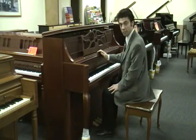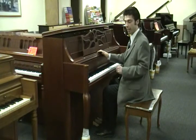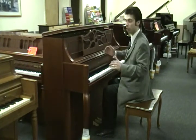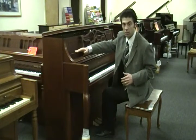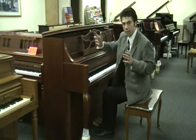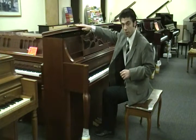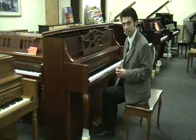Here we are with a beautiful Jay Strauss & Son 47-inch designer case. Most companies out there, if you're going to get a piano that looks like this, you're going to be getting a 42-inch size console piano. Jay Strauss & Son is one of the only companies out there that's going to give you a full 47-inch piano, but in a beautiful designer case like this.